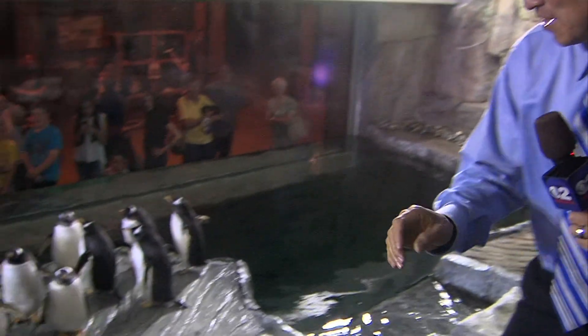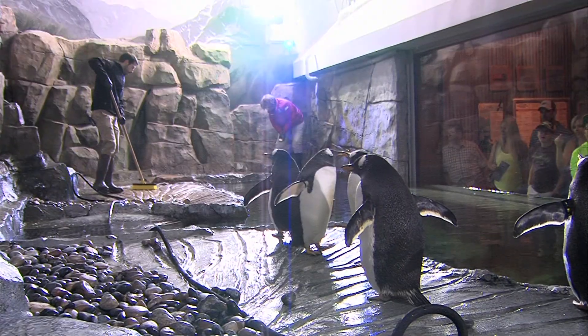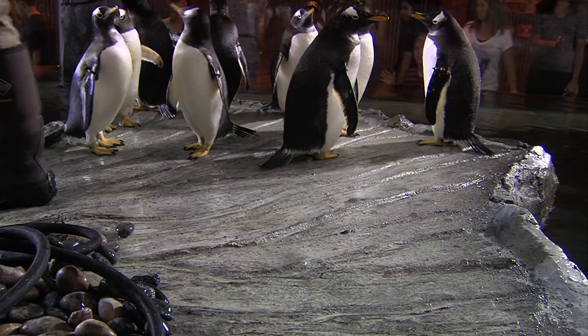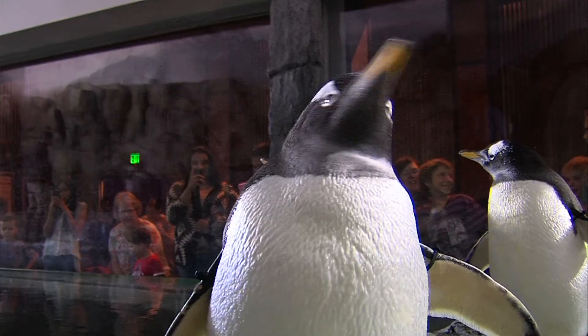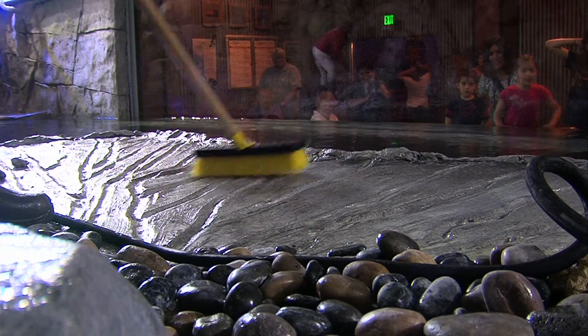Here at the penguin exhibit — a 70,000-gallon tank kept at 42 degrees — taking care of these 11 penguins. In the penguin exhibit, there is much to be done above the water to keep things clean and tidy. In fact, Evan says penguins are not the cleanest animals, and it takes a lot just to keep the water looking good.